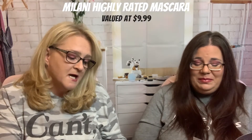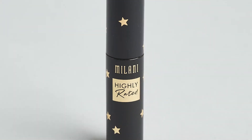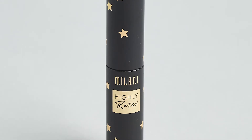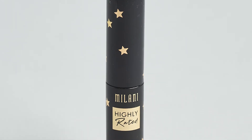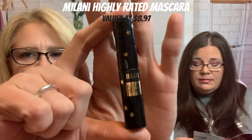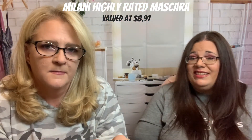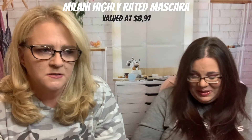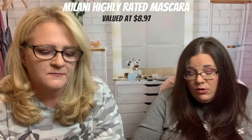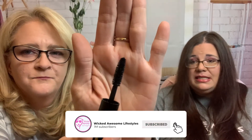Next is Milani's highly-rated 10-in-1 volume mascara. Erica has a mascara addiction. So it looks like this — it's cute. I like the little stars. I need a price. Milani — $8.97. Oh, that's a big brush. It's a fatty. Can you imagine — the one I used today was teeny tiny.